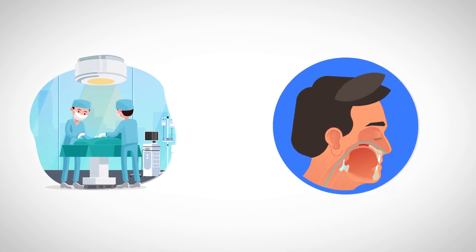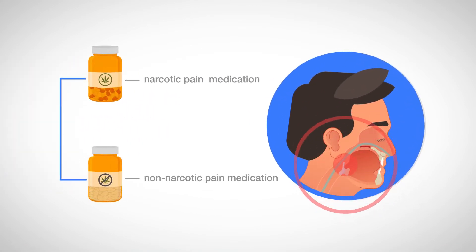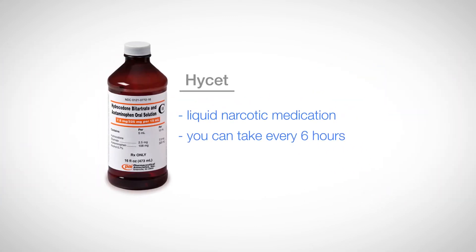Pain after surgery is effectively controlled with a mixture of narcotic and non-narcotic pain medication. We will prescribe for you HiSET, a liquid narcotic medication you can take every six hours.